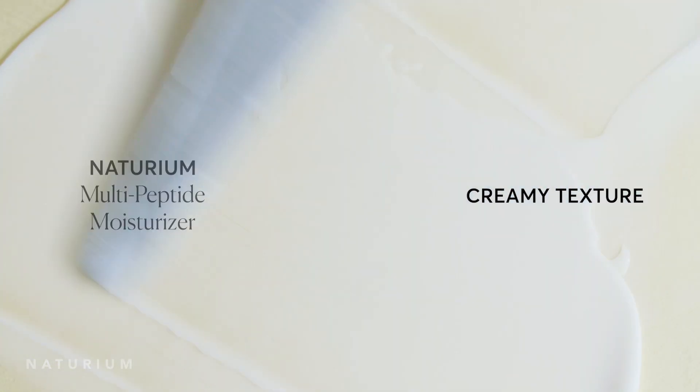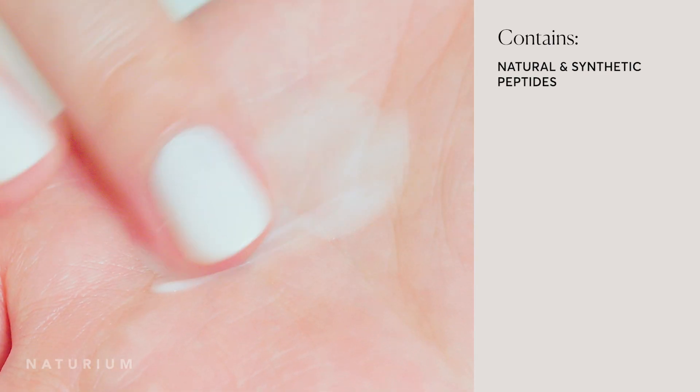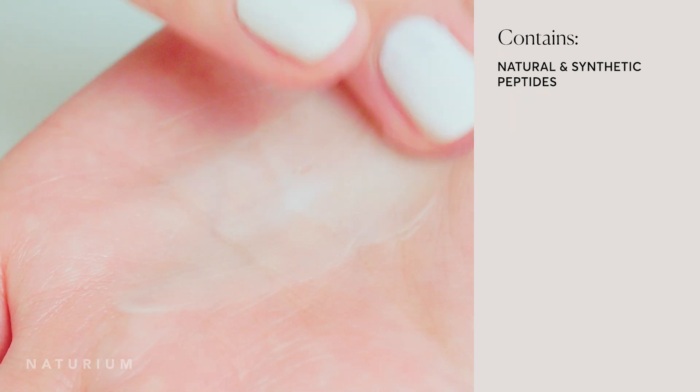So with our moisturizer we decided to make it feel lighter and great for all skin types, but it still has that really creamy texture. When you put it on, it feels like it smooths your skin. Just like our eye cream, we packed it with different types of peptides — both natural peptides and synthetic peptides that work really well together. I've been a big fan of peptides especially lately, doing so much research on the different types.